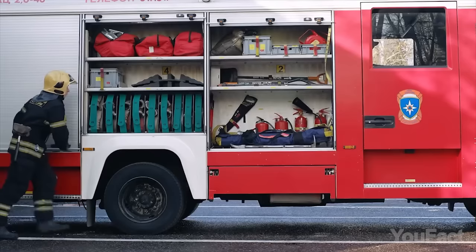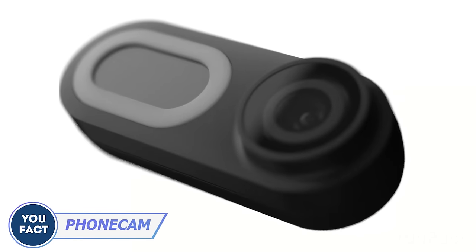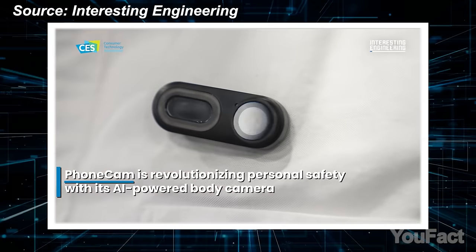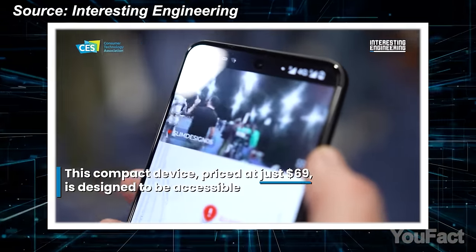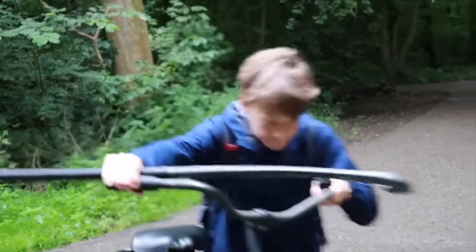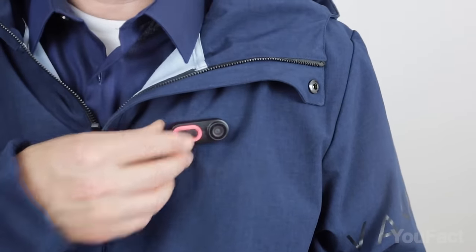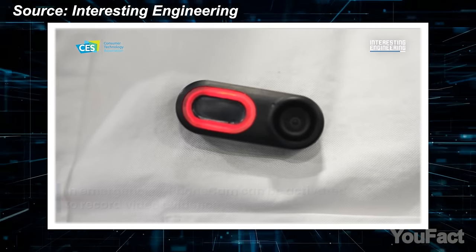The world of wearable tech offers numerous devices, but how many would truly be useful in emergencies? This cam is so small it resembles a decoration on a jacket, yet it records video in 1080p at 30 frames per second with a 150-degree field of view — surpassing the performance of AI pens. With just a single button, users can discreetly activate the device in standby mode. The LED ring illuminated in white alerts potential aggressors that they're under observation.